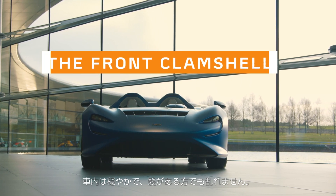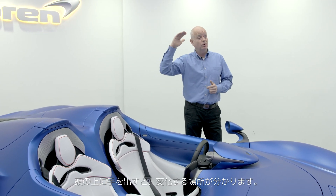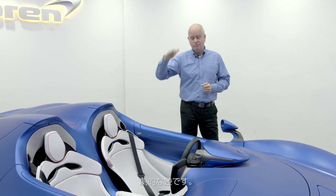Your hair, if you have hair, is unruffled. And if you put your hand above your head, there's a certain point where you transition, and it's just literally like sticking your hand out of the car window at that speed. It's as dramatic as that.